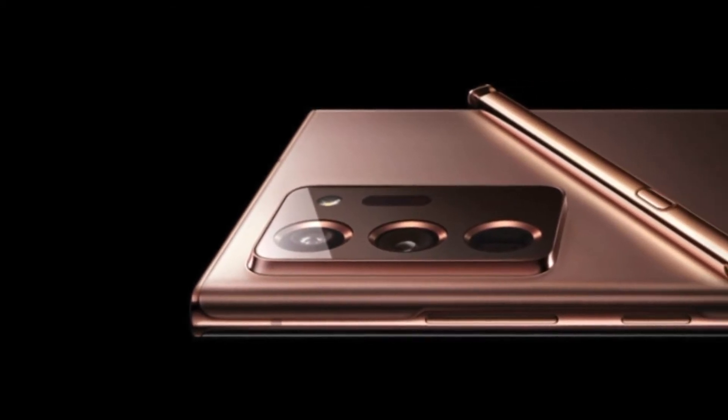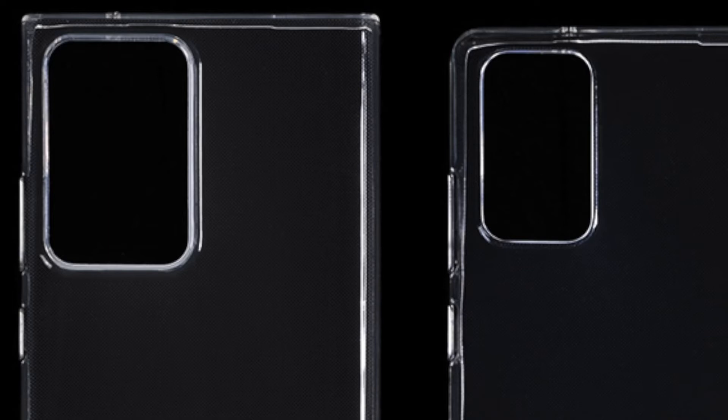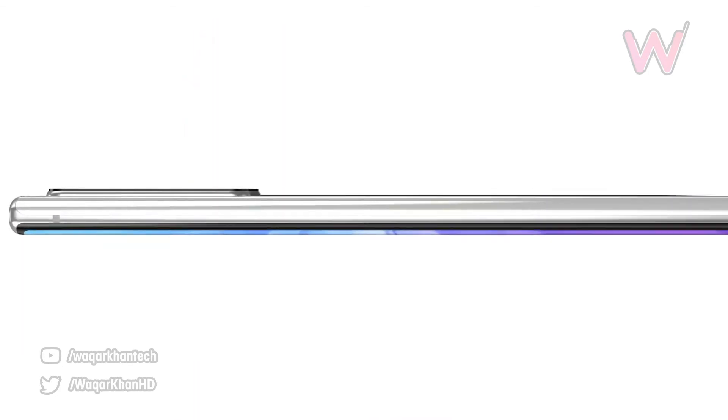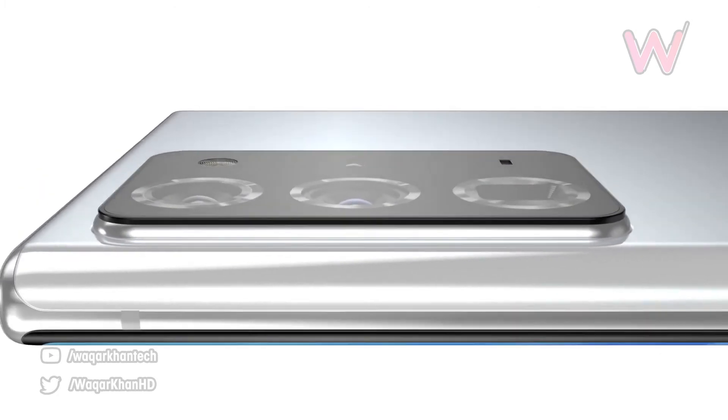We have some case releases which have been made for the Galaxy Note 20 and Galaxy Note 20 Ultra, and there's a small difference in sizes. The new flagship is supposed to feature a triple rear camera array including a periscope-style lens. You can see the camera bump in the case and in the pre-renders, with a triple rear camera array and a periscope-style zoom.